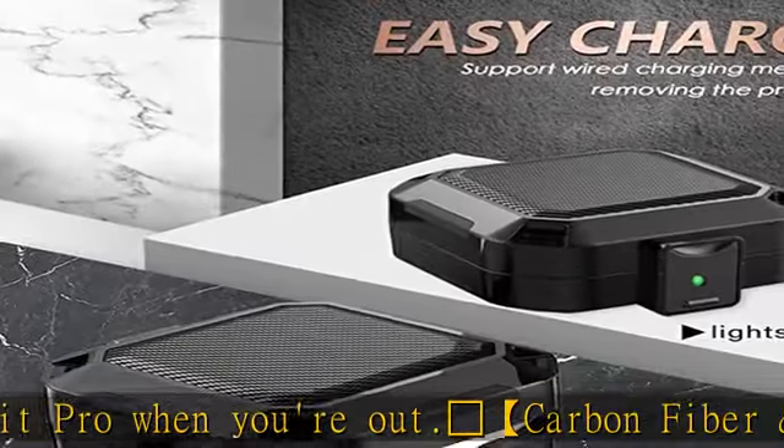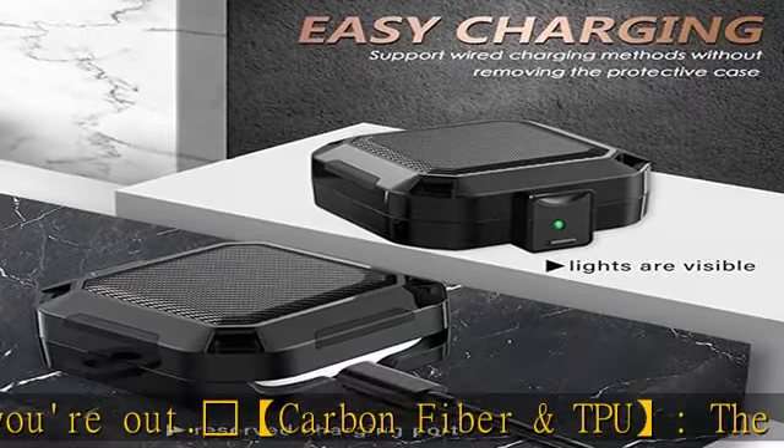Warm tips: if you are dissatisfied with the Beats Fit Pro accessories or the product has quality problems, you can contact us at any time for a return or exchange. We will reply to your message within 24 hours. Check the description to get this product today.